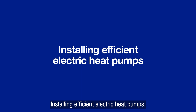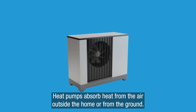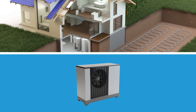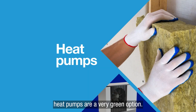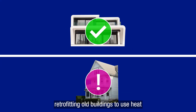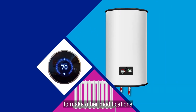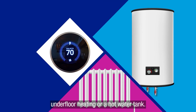Installing efficient electric heat pumps: heat pumps absorb heat from the air outside the home or from the ground. Paired with better insulation, heat pumps are a very green option. While easy enough to install in new buildings, retrofitting old buildings to use heat pumps can be challenging. You might also need to make other modifications, like fitting new radiators, underfloor heating, or a hot water tank.